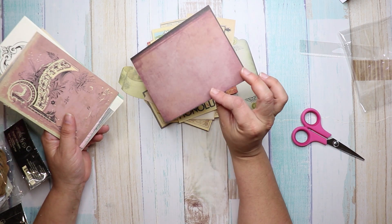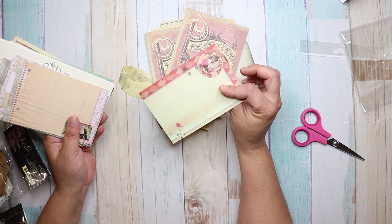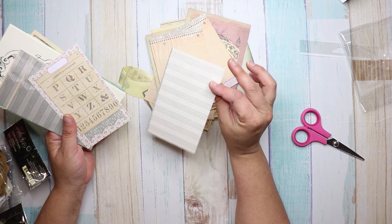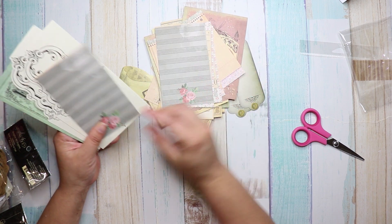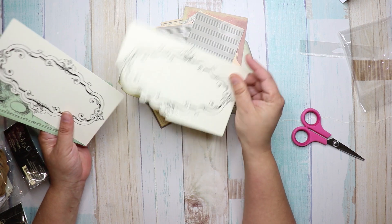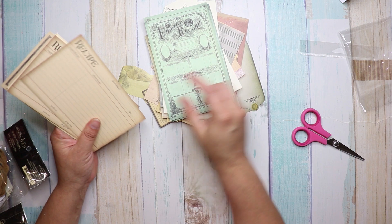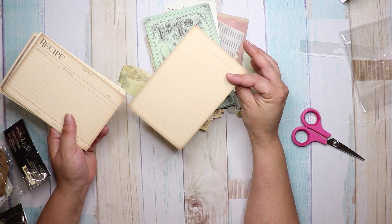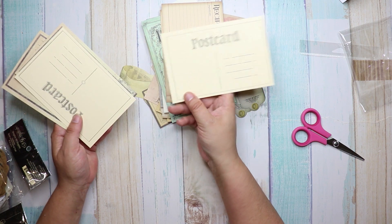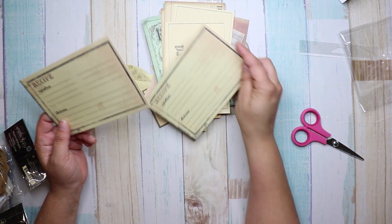There's also a postcard, another card, one that's cut on one side, more recipe cards, and another postcard. I love this ephemera pack.